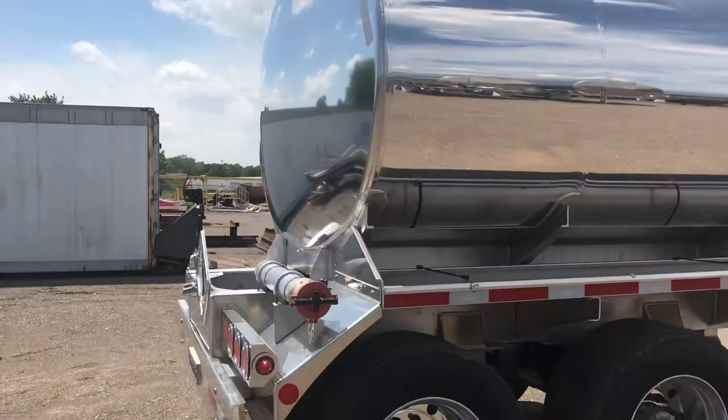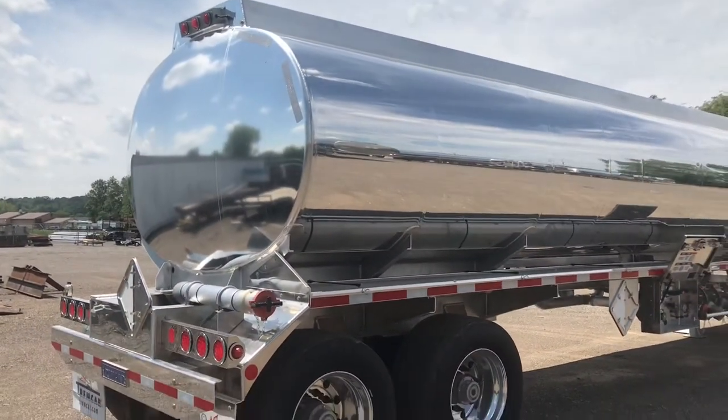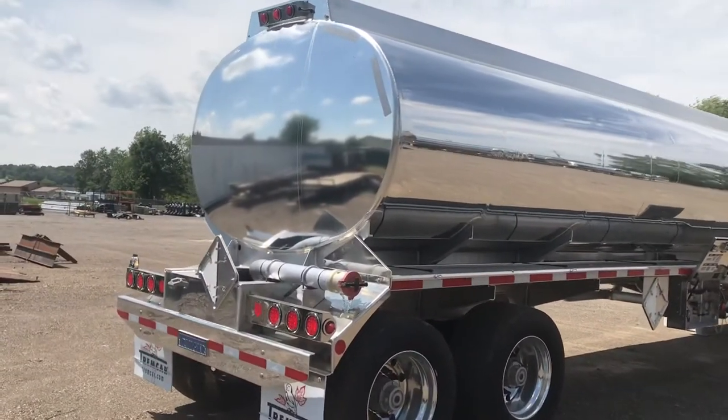Lights and wiring are supplied by Grow-T, having the best warranty in the industry. The landing gear is Jost — their latest light model — and has become the Trumcar standard.